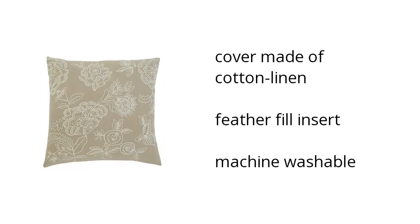Its cover is made of cotton linen, has a feather fill insert, and it's machine washable. If you want to see the best prices, click here.